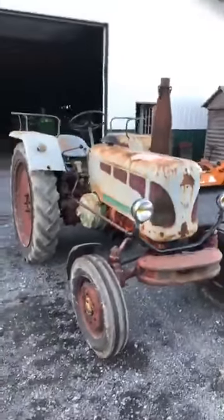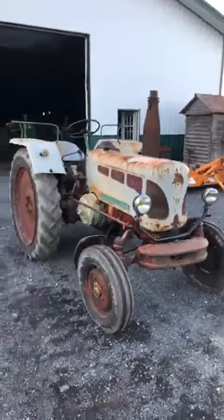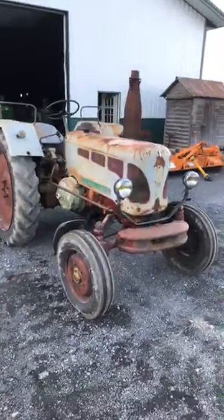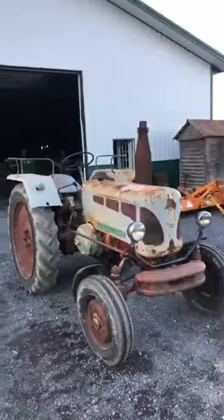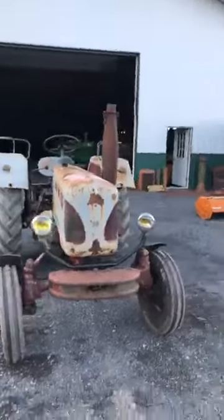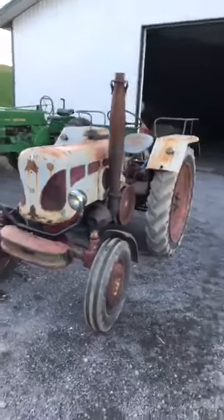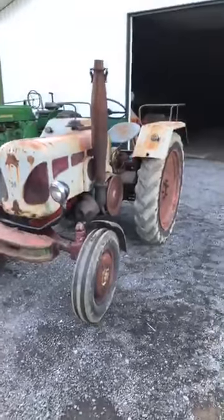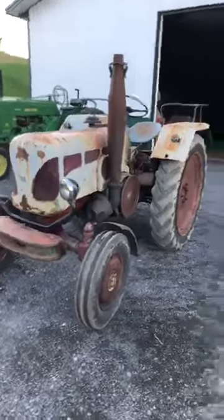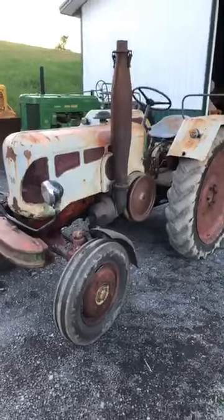These were kind of the last of the Lanz one-cylinders - they quit making these in 1960, though they made them until 1962 in Spain. Although they were one-cylinder, they were very sophisticated, very smooth, with good hydraulics. This one has an eight-speed transmission with a creeper, so it's effectively 16 speeds. I've used it to rake hay - it's a great little tractor to drive, smooth as could be, uses almost no fuel, and it came with the factory front-end weight.